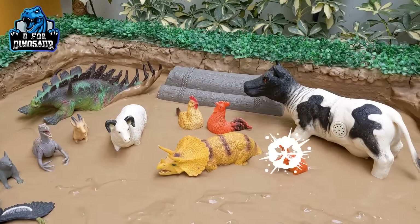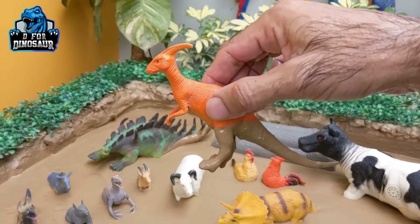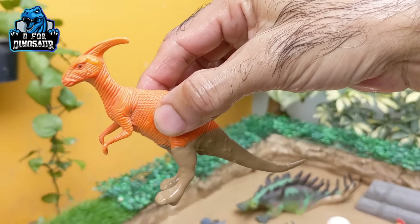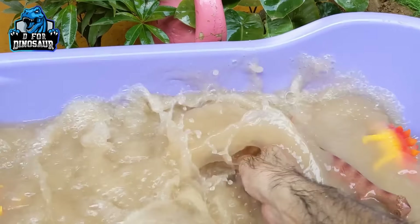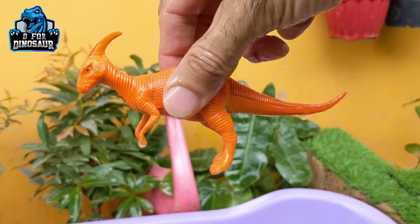The next one we have is a very cute parasaurolophus — another herbivore dinosaur who moves with two legs. Parasaurolophus is a cute dinosaur and he has a big crest and a big tail. Let's make him clean. Here we go — parasaurolophus!